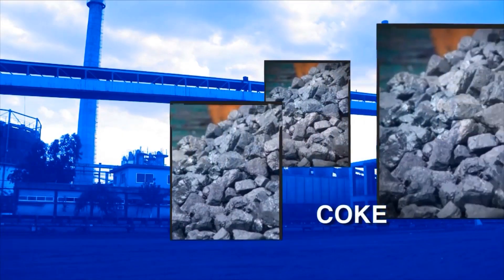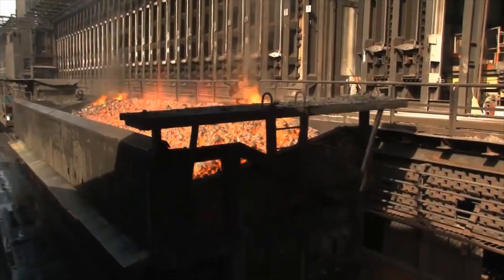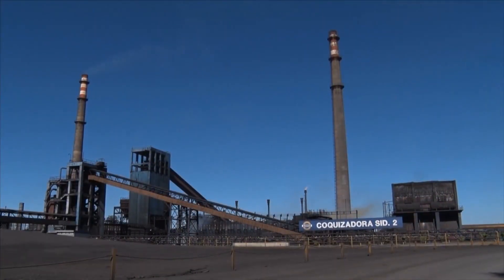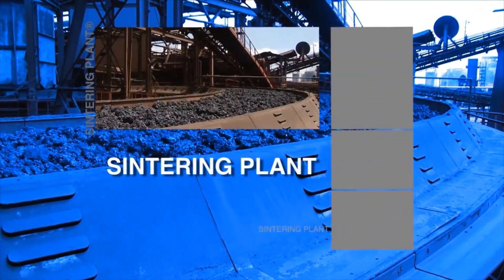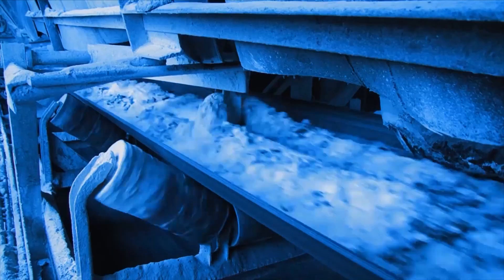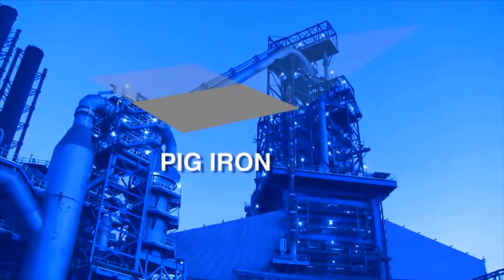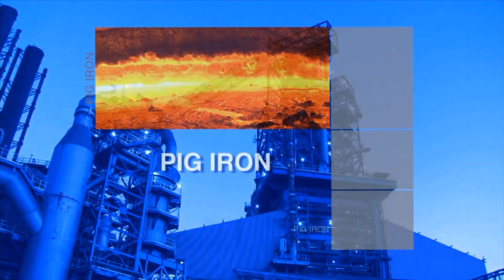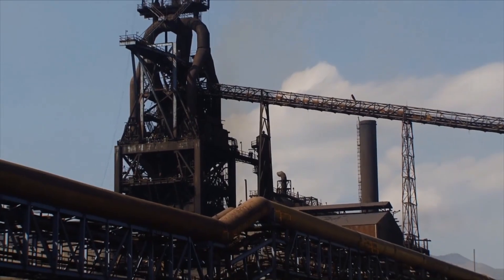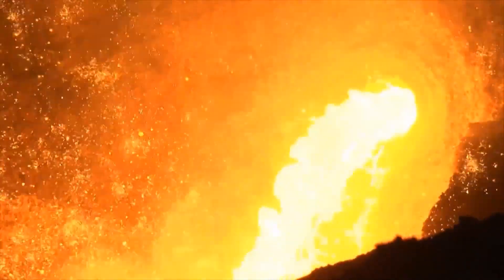The journey begins with the extraction of iron and coal from the company's own mines. The iron ore undergoes a pelletization and concentration process, while the coal is processed using coking. The iron ore is transformed into pellets, which are subjected to filtration — the water recovered is either dried or sent back to the pelletizing process. Binding agents are added to create small balls known as pellets, which are then heat-hardened at 1300 degrees Celsius before being sent to blast furnaces.